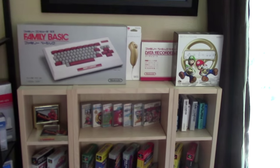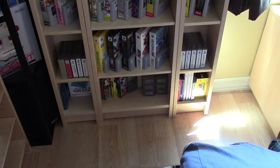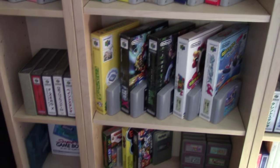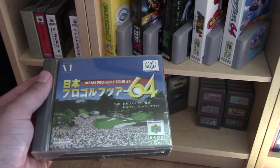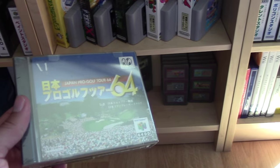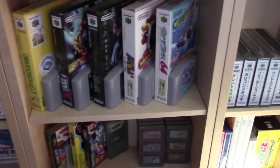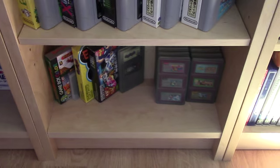Continuing around, I have more framed posters, and then this is the import shelf. I've talked about pretty much everything on here in previous collection videos. The one thing I haven't covered is what I was most looking forward to for completing my 64DD collection — this game right here: Japan Pro Golf Tour 64. This is what I believe to be the rarest of the 64DD titles. I just did a three-part series on the 64DD — that's a complete set of all ten software releases.